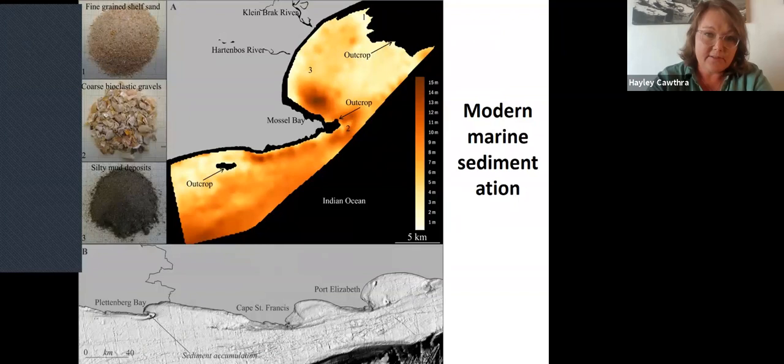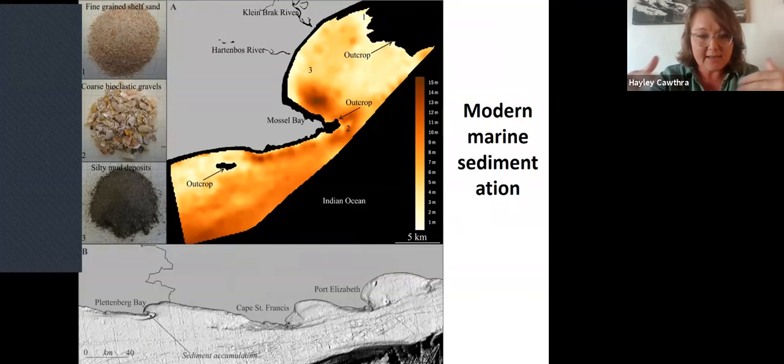The modern sedimentation along this coast is dominated by the presence of headlands that jut out. Along the Cape South Coast, it's very characteristically defined by half-heart or log-spiral bays. The modern sediments generally tend to accumulate in these embayments as a function of a southwesterly swell, which pushes them towards the northeast and allows them to accumulate in the lee of these structural features. We're also studying these modern sediments, looking at future projections of wave energy.